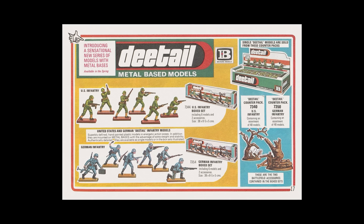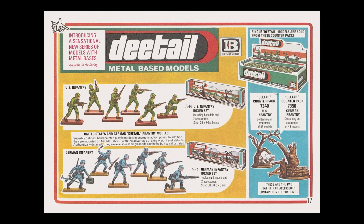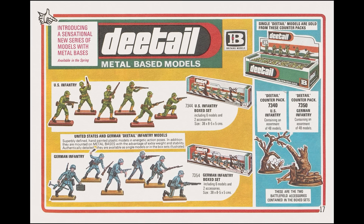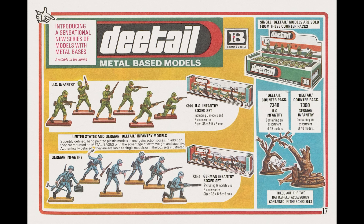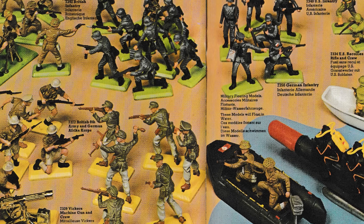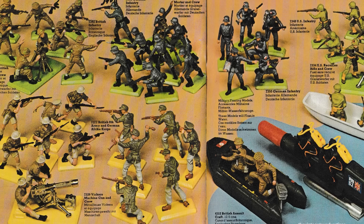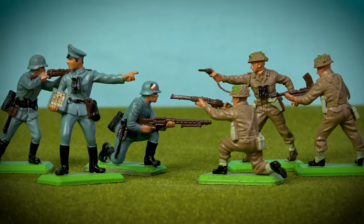First released in 1971, the Britain's company launched their new World War II range with six German soldiers and six US infantry. It surprises me that the company came out of the gate with American soldiers and not British infantry, yet the Tommies were added to the line two years later. In this video, we're going to take an in-depth look at these two classic Britain's Detail sets.